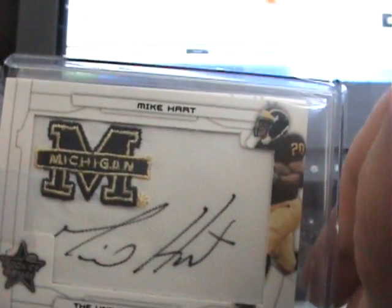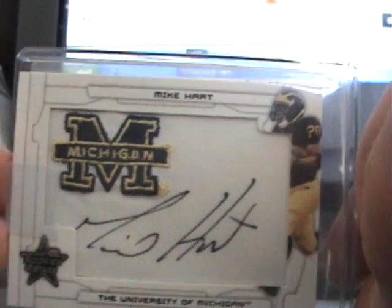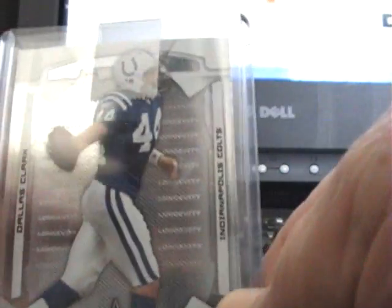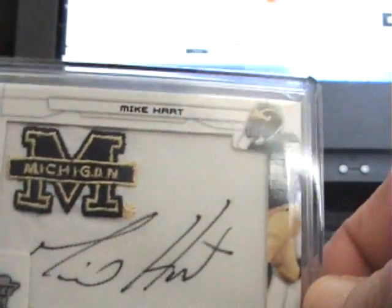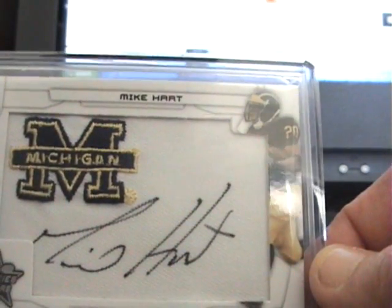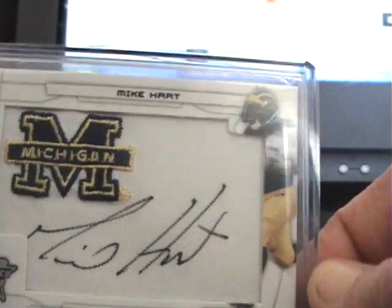And then a dear good friend gave me this sweet Colts card of Mike Hart for my daughter. Plus he threw in some other ones — Peyton Manning and Dallas Clark. She likes Dallas Clark, that's her favorite guy, along with Peyton Manning and Joseph Addai and a few others. But she liked this one when she saw it, so he sent it to her.